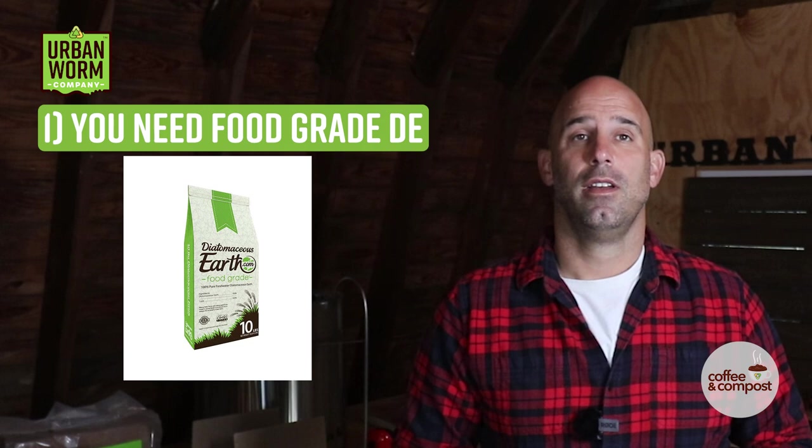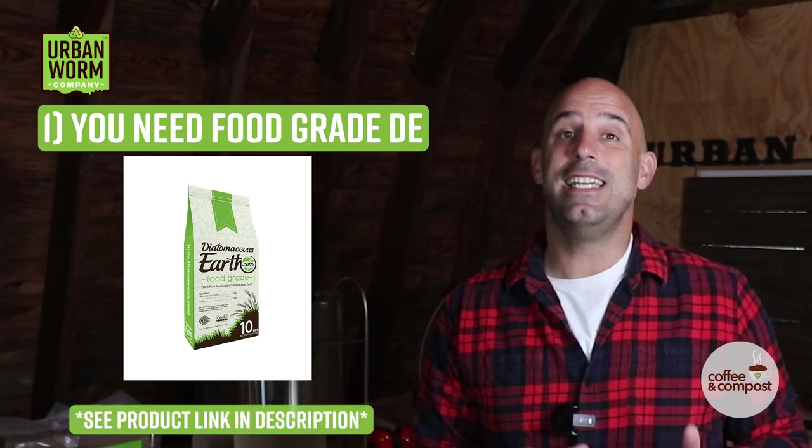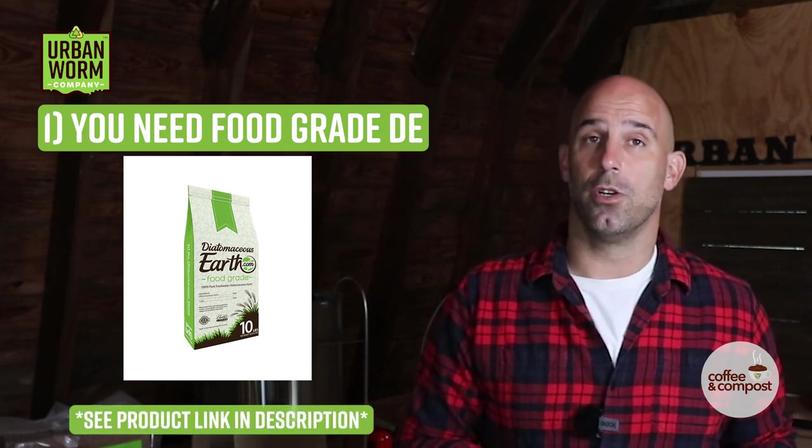But the worms will be just fine. Here are a few key points when it comes to buying and using diatomaceous earth. First, you must use food grade DE, or else it would be harmful to your worms. If you're familiar with DE because you use it in your swimming pool filter, do not use that stuff.